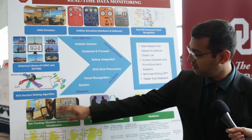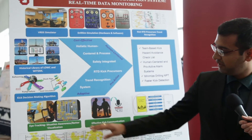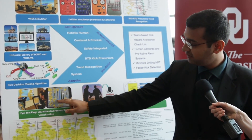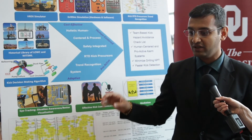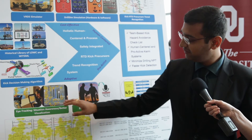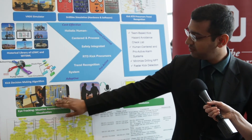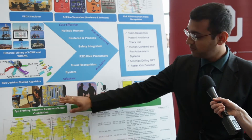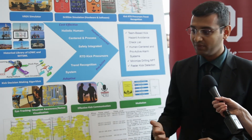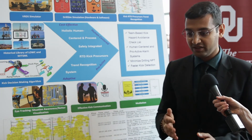Here we have a display screen on the simulator where we have different parameters. As you can see, this dot represents the eye fixations of the person. If he is looking at that point more, it means he is trying to get the information out of that parameter and make a decision. If there is a problem and that parameter changes drastically, then he might take a decision based on that.